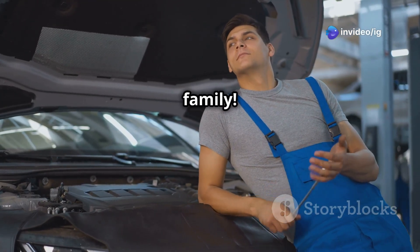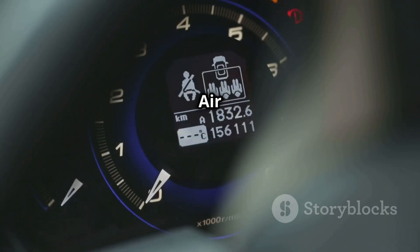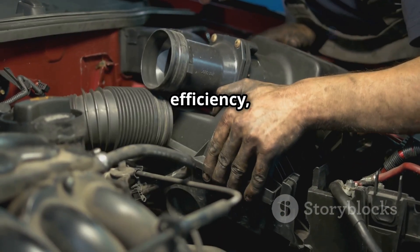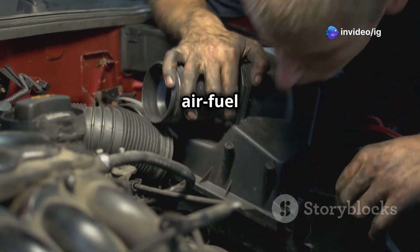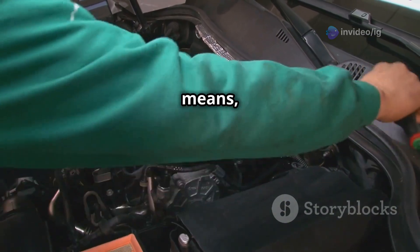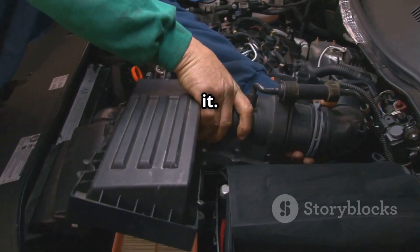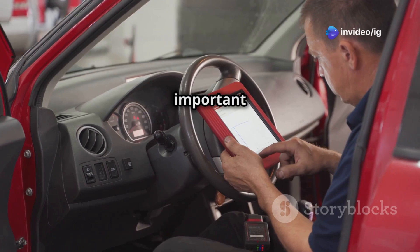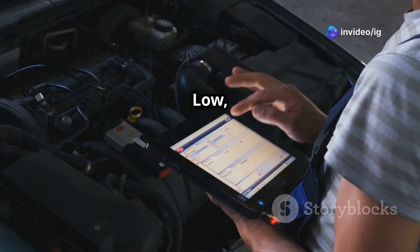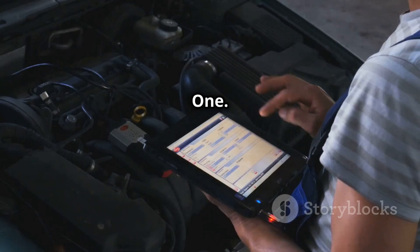Hello, IG Garage family! Has your check engine light turned on with the code P0097 — intake air temperature sensor 2 circuit low? If your car is struggling with poor fuel efficiency, rough acceleration, or inconsistent air-fuel mixture, this could be the reason. In this video, I'll explain what P0097 means, where the intake air temperature sensor 2 is located, and how to fix it. Stick around till the end because I'll also recommend two important videos: P0237 turbocharger boost sensor A circuit low, and P013302 sensor slow response bank one sensor one. Let's get started.